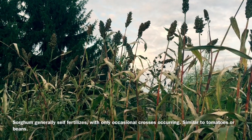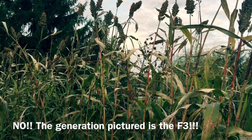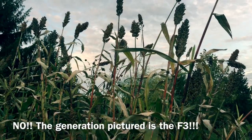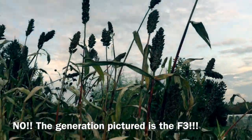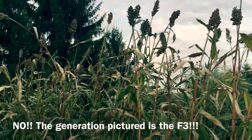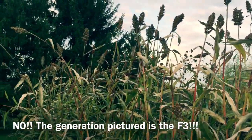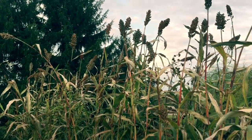I saved seeds from that cross and planted it out. As expected, this would be the F2 generation, and I see all kinds of traits here — tall plants with white seeds, short plants with red seeds, and everything in between. I wanted to grow these just to see if there would be something interesting worth selecting out of it and to get more familiarity with how sorghum genetics and breeding work.